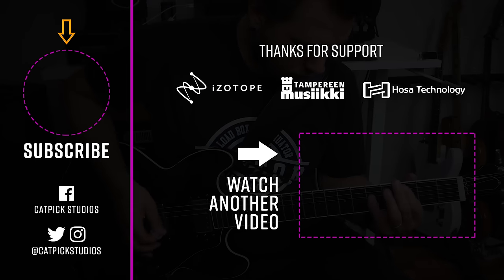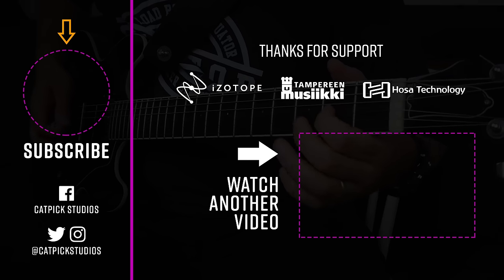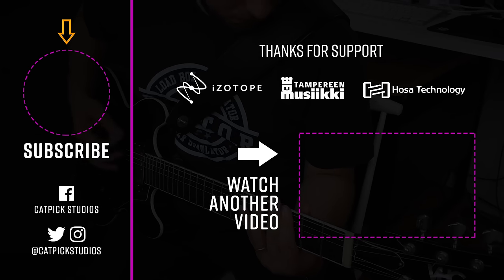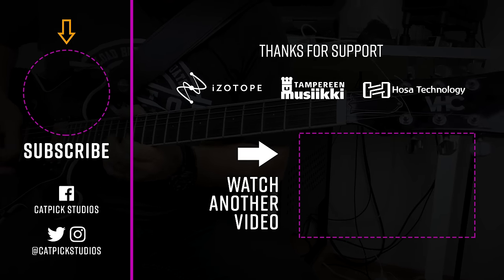Okay, now I'm going to end the video. Subscribe, like, all of those things. Thanks for watching. I shall see you next time. Cheers. Bye.